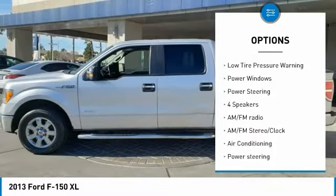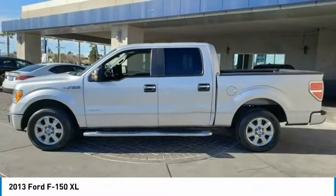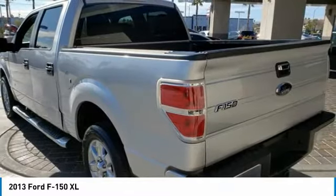Rear step bumper. Four wheel disc brakes. Front wheel independent suspension. Security system. Low tire pressure warning. Power windows. Power steering.